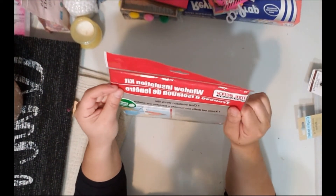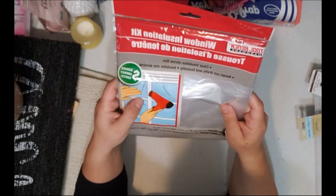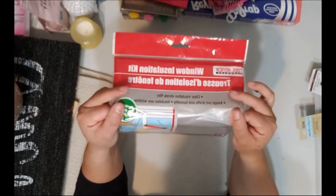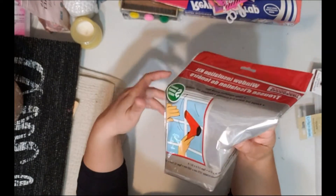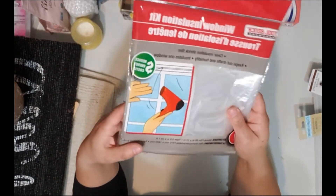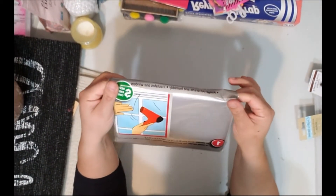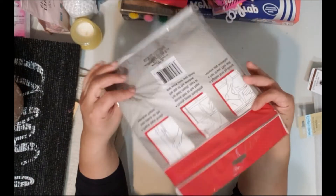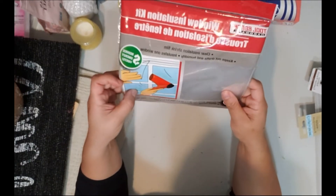I also found this window insulation kit — it's a clear shrink film you put over your window. You apply it, use a hairdryer, and it's supposed to seal the window shut. I have a leaky window in my front living room where you can feel the air coming through, so I'm going to try this out and let you know how it goes. It comes with tape and a little plastic sheet.